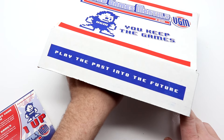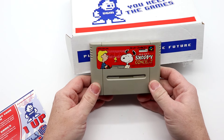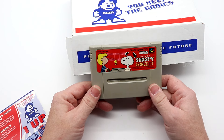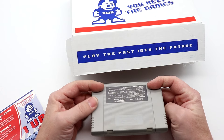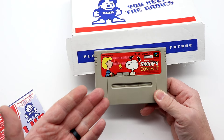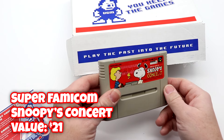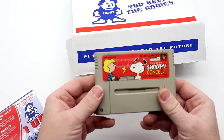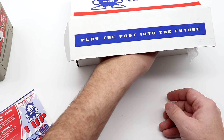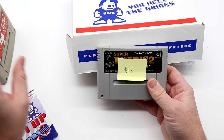Feels like a Super Famicom — Super Famicom and two disc cases. Let's grab the first Super Famicom. This is cool — I've never heard of Snoopy's Concert before. I am a huge Peanuts fan and I'm going to love this even if it's a crap game, because it's the Peanuts. We'll pop up the price on screen so you can check what it's worth, and we'll open it up to check the condition of the pins.